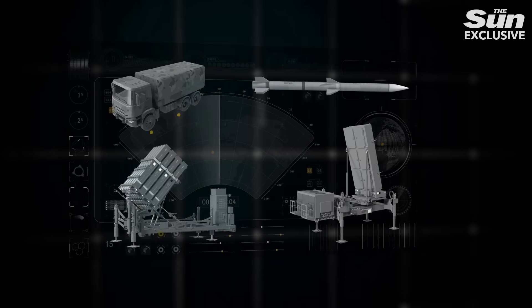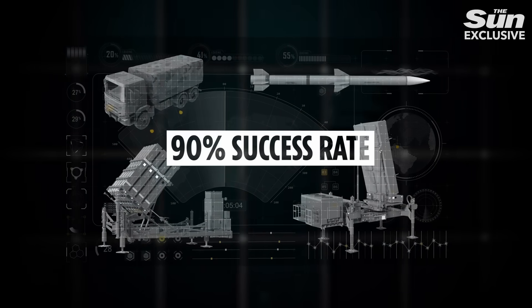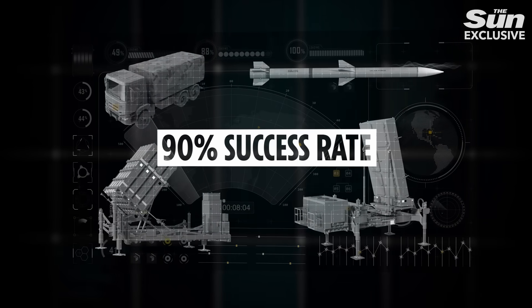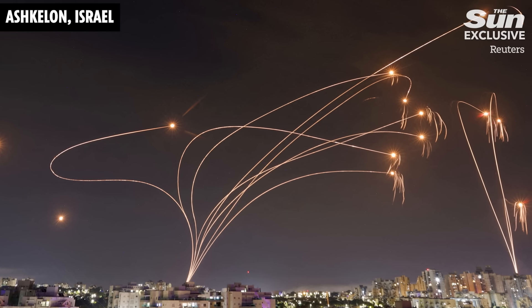The military claims it has a greater than 90% success rate, but the volume of rockets being fired by terror groups at Israel means some do get through. Without the system, the Israeli death toll would be catastrophic.